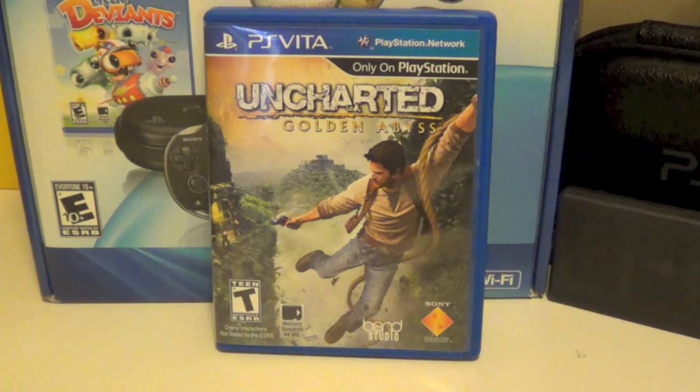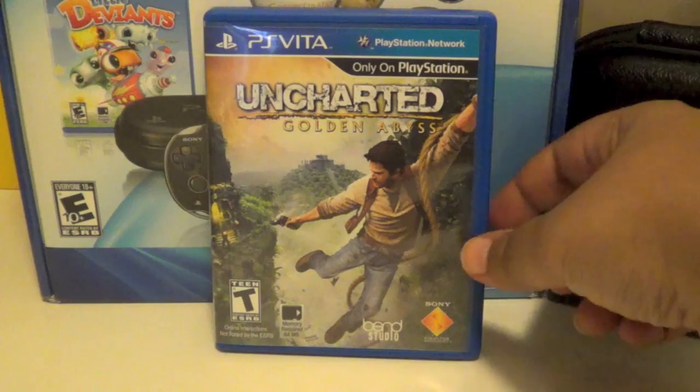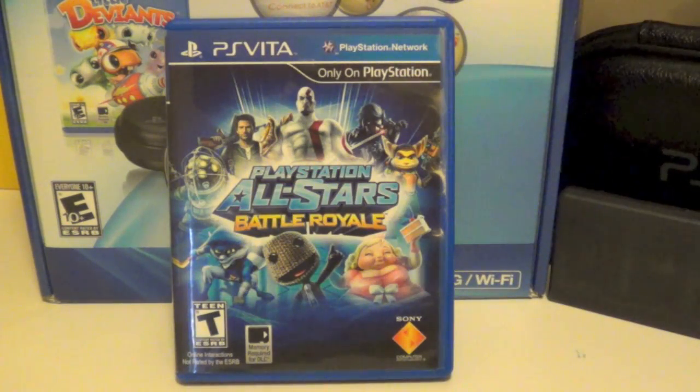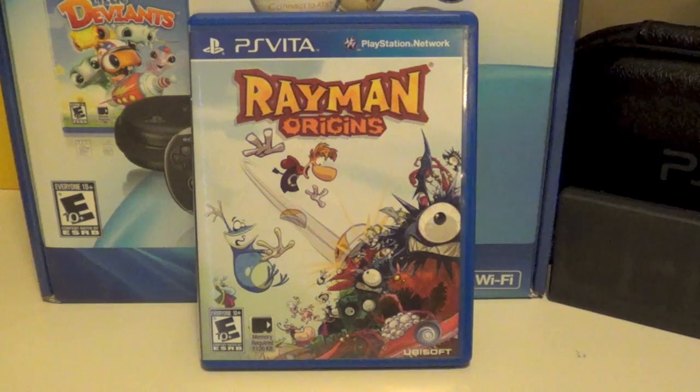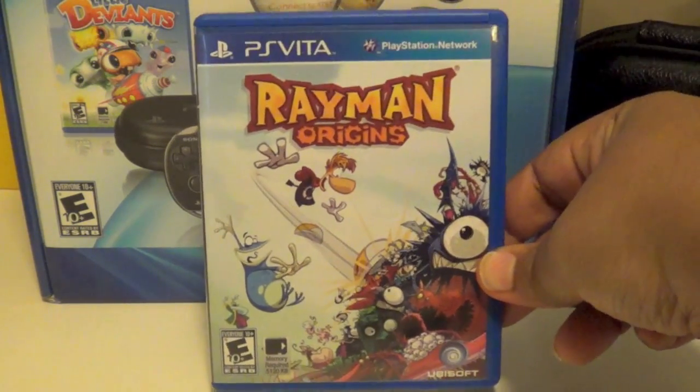Uncharted: Golden Abyss is a game I enjoyed, believe it or not. I know a lot of people don't like it but I actually enjoyed it — I just wish it was a little bit better and more like the console versions. PlayStation All-Stars Battle Royale is a great game. Unfortunately it didn't sell that well, but if you're looking for something similar to Smash Brothers this is definitely the title for you — it's a lot of fun. Rayman Origins is one of the best platformers I've played in years, and the fact that you can play it on the Vita is even better. The visuals on that five inch OLED screen are just crazy.